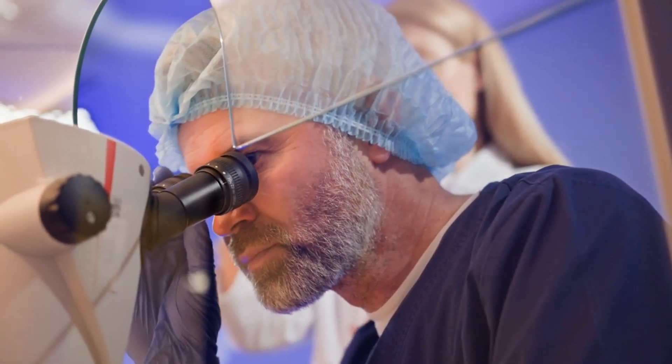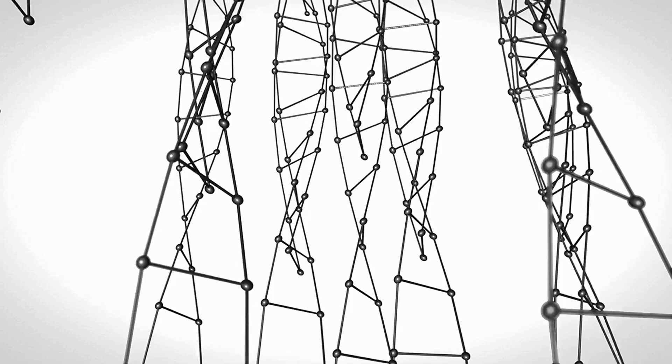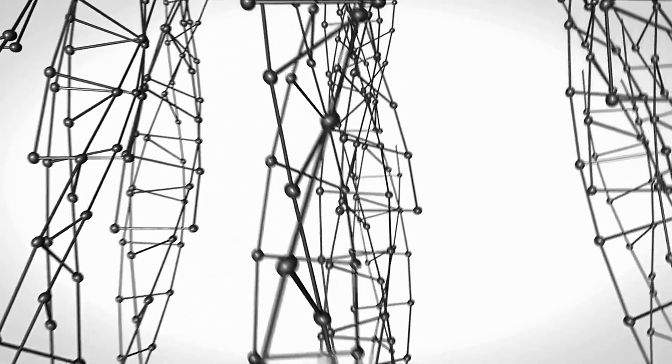Surrounded by two protective layers — the corona radiata and the zona pellucida — the egg awaits fertilization. Within its nucleus lie 23 chromosomes, carrying the genetic blueprint for human life.